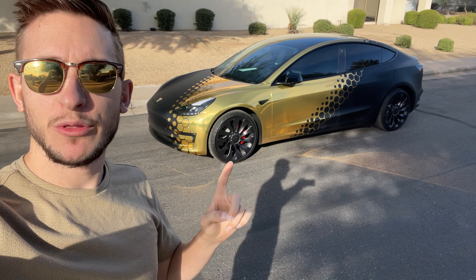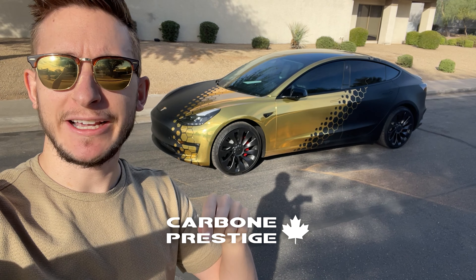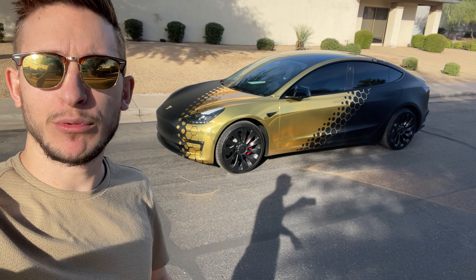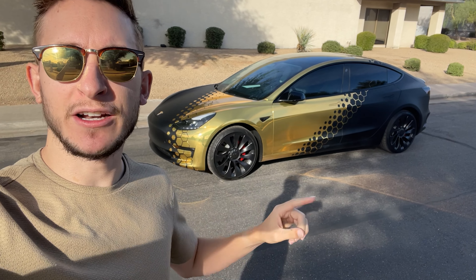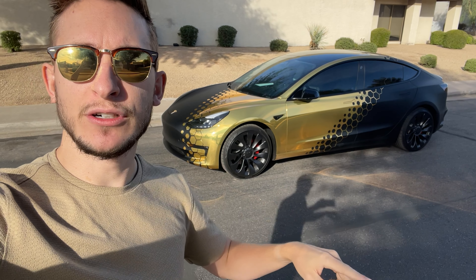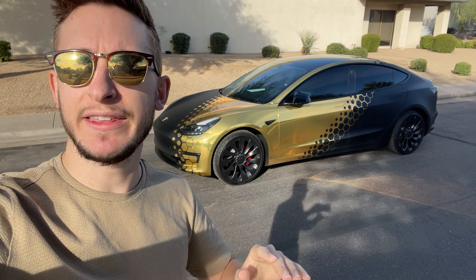All of the carbon fiber we're putting on the Model 3 Performance today is made by Carbon Prestige. I'll put a link in the description for you guys to check it out. They make incredible carbon fiber — they're a company based in Canada. We have side skirts, front lip, mirror caps, camera caps — we have everything that we need.